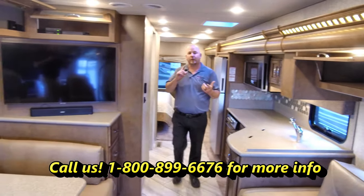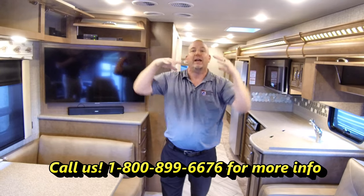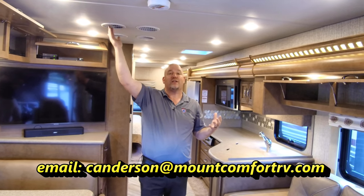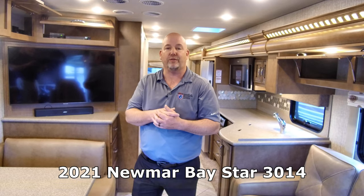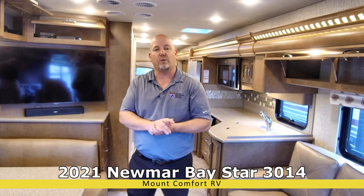Newmar's dual air conditioners are on the roof and fully ducted in, so they don't stick down into the living space. There are as many return ducts as output ducts — this row is returns, this row is outputs — which makes the air conditioners quieter. They're also heat pumps, so above 40 degrees you won't even need the furnace. That's a great thing because usually the campground pays for the electricity, not you.